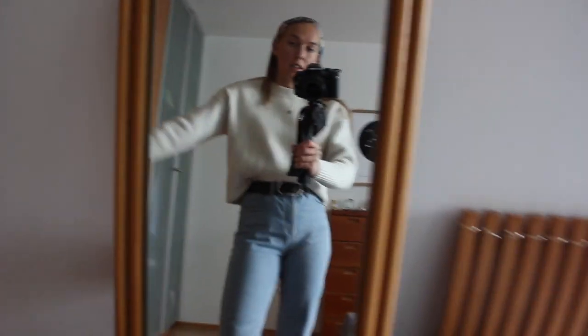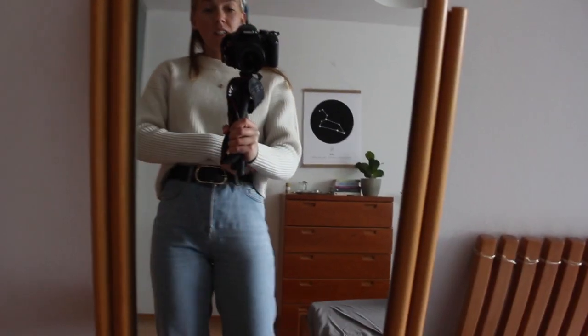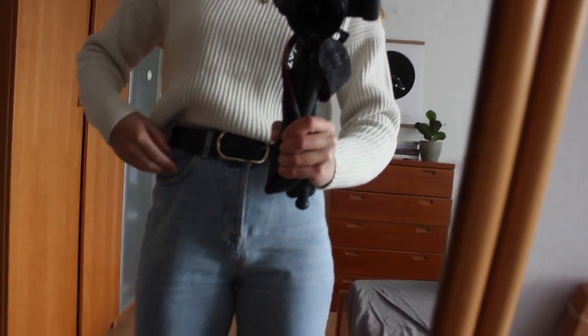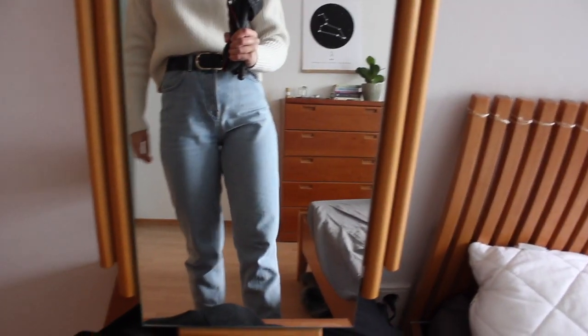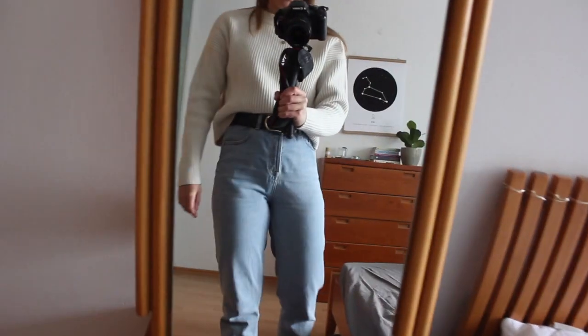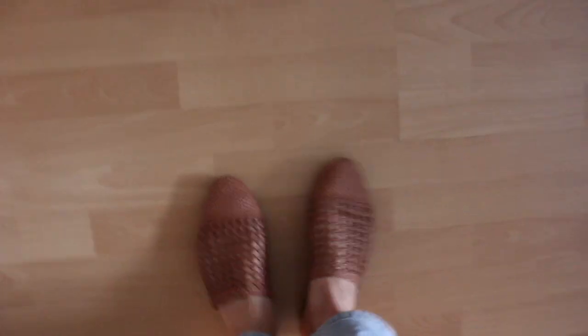I'm wearing this secondhand sweater that I found on Kleider Kreisel — it's just knit really beautifully and it's in this kind of white cream color. It is cropped so I like to tuck it in. My belt is from & Other Stories but I got it secondhand, brand new, and I really like the gold buckle. My jeans are mom jeans from Selected Femme — they are a fair fashion brand made with certified organic cotton.